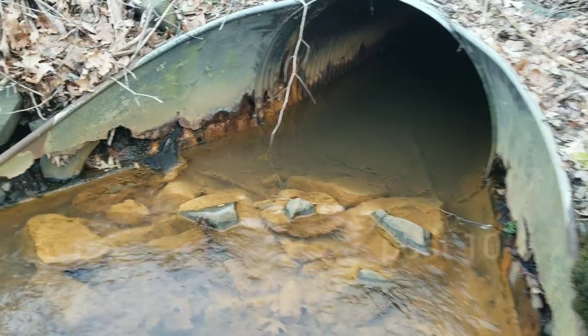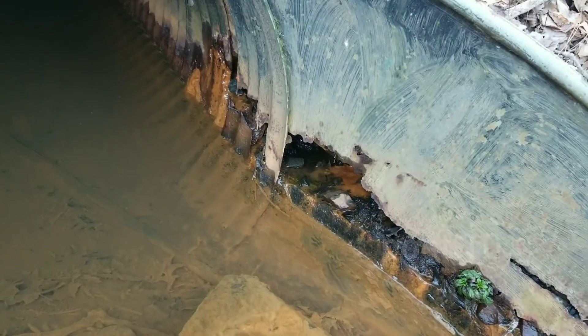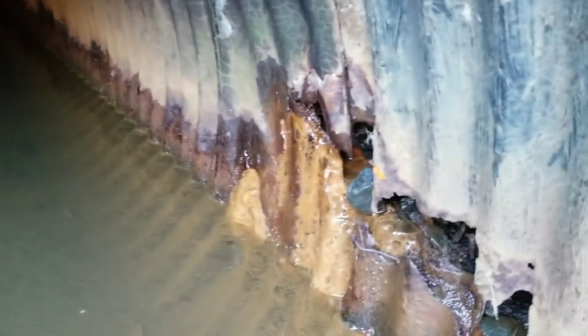That pipe has a lot of rot. This pipe doesn't look too good. That does not look good at all. There's some bad damage on the end, and that's probably why the water is so orange — because of this thing.